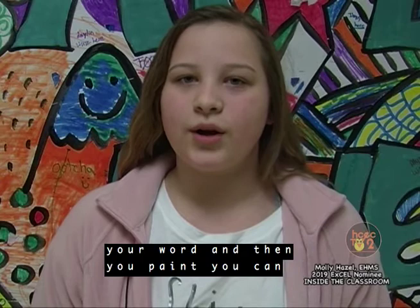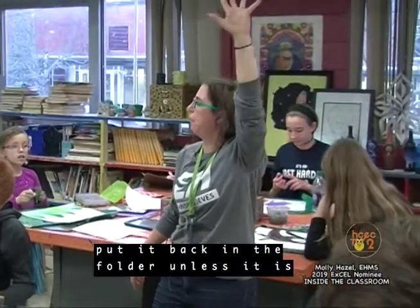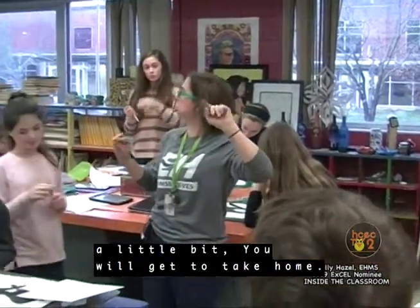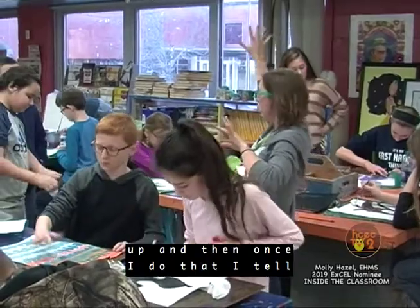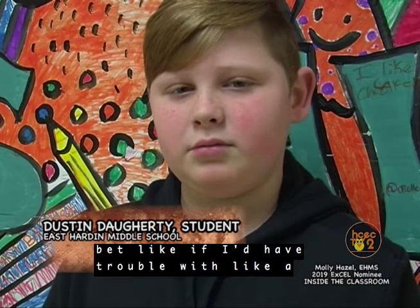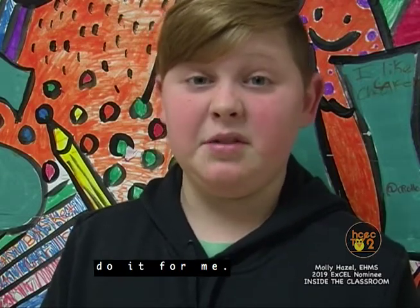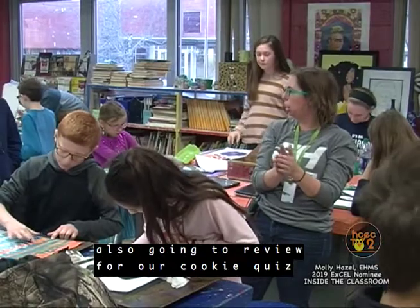Right now we're doing words — where you write down your word and then paint or color with markers or crayons or whatever you'd like. If you are done and already uploaded your project, put it back in the folder unless it is wet. If it is wet, it goes in the drying rack. I like to display these for a little bit. You will get to take home everything you do here — I go through folders after every project is done and pick a few to hang up. If you don't finish today, put them back in the folder and we'll get some time tomorrow. We're also going to review for our cookie quiz tomorrow.